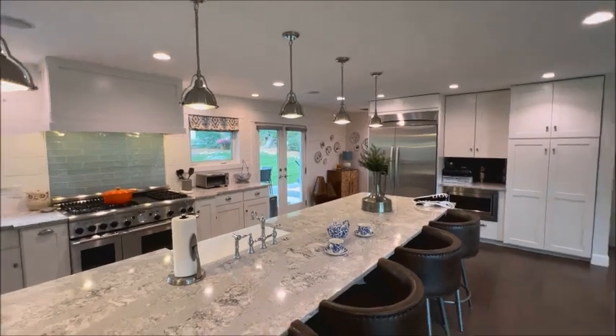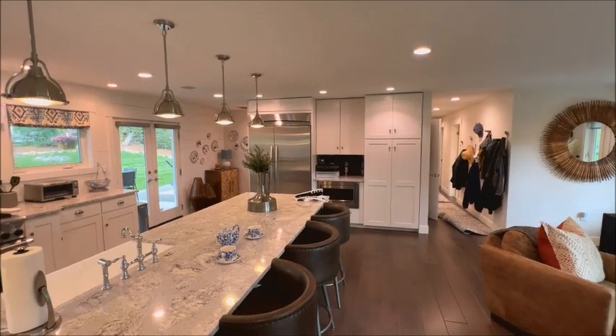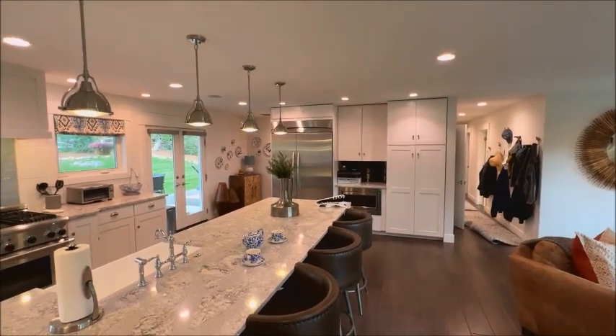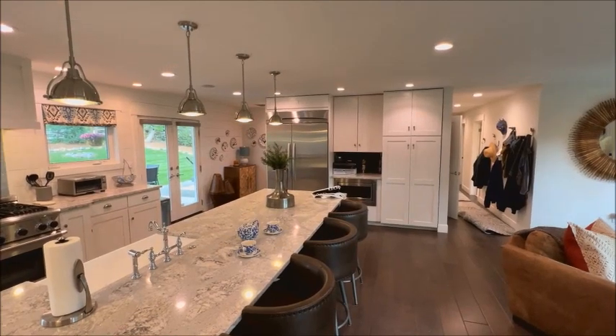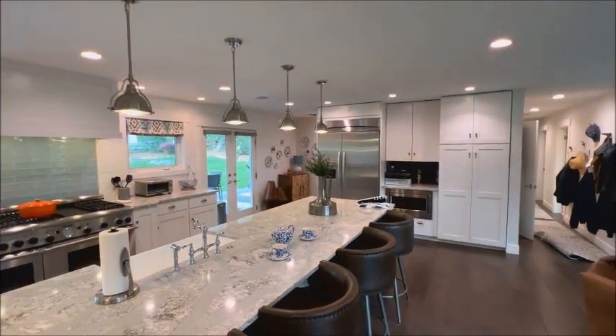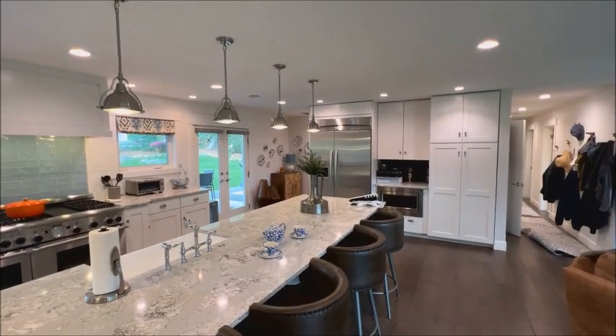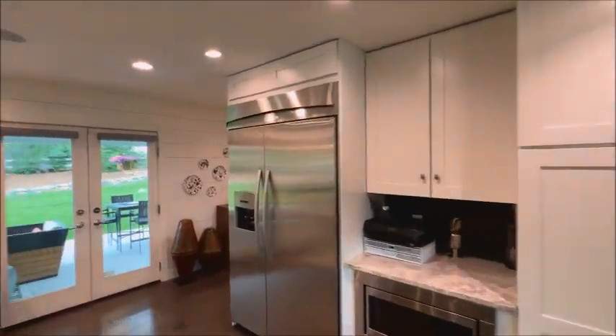For security, there is a Ring system throughout the exterior with numerous video cameras. There are also video cameras inside the home, and there are other layers of security that will be detailed upon contract.